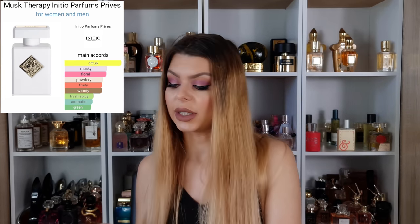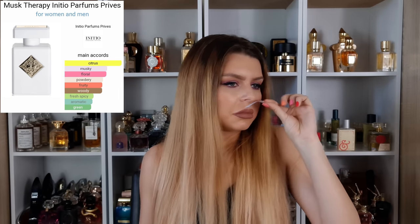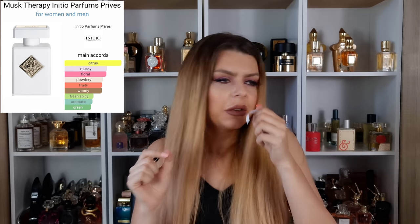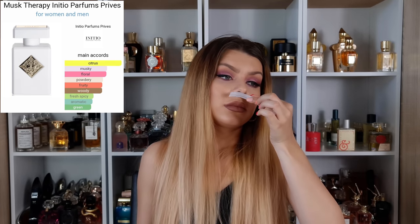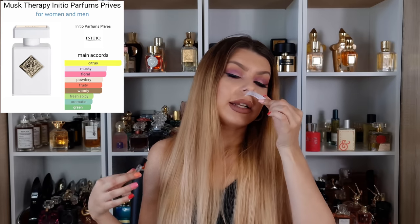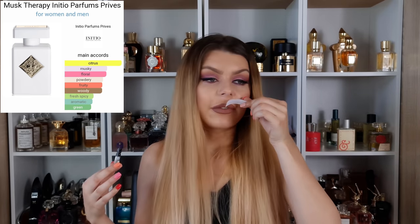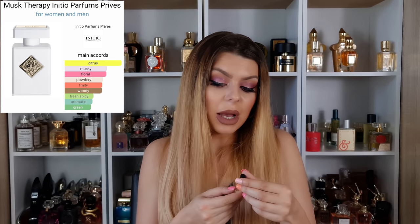Another sample I got at Selfridges is Mask Therapy from Initio — I believe it's their newest one. It's nice, a clean musk, slightly fruity. You can smell the quality and it's very well blended, but it doesn't wow me. I wouldn't guess it's niche or expensive just from smelling it. It's just meh for me.